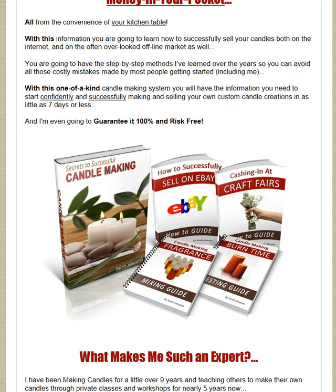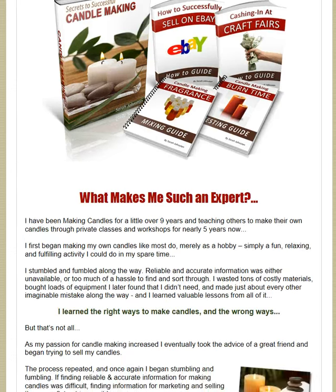It tells you about the burning times of the candles. If you like candles and you want to start a little business at home, this is the way to go.